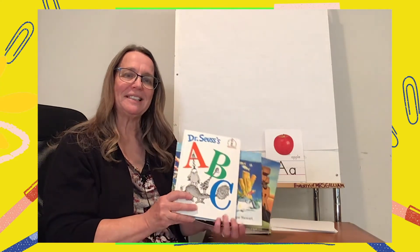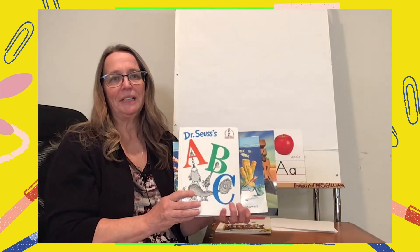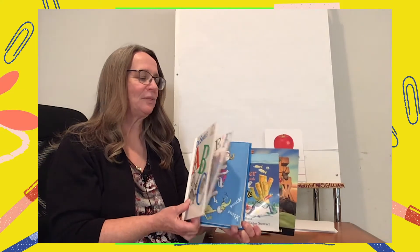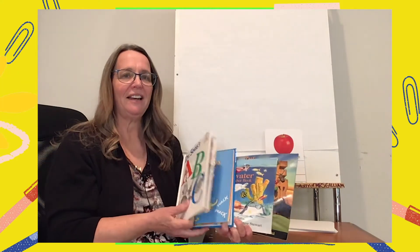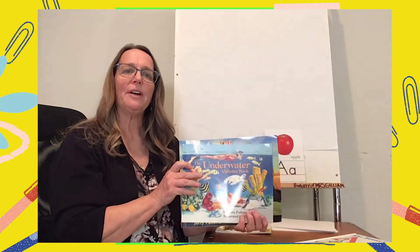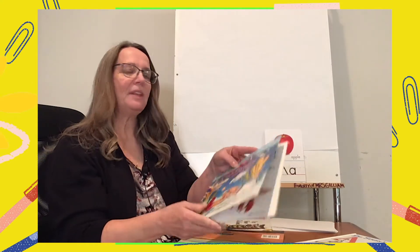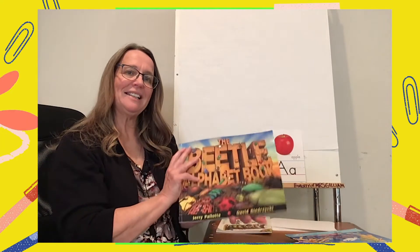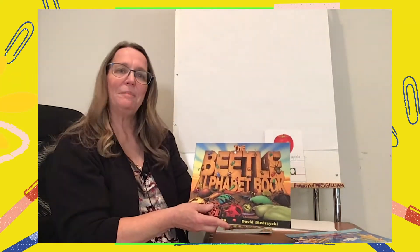One of the ways you can learn the alphabet is through alphabet books. I brought several. There's the ABC book by Dr. Seuss — it's full of great pictures and lots of fun rhymes. Here's the Underwater Alphabet Book, and in this book you can learn a lot about things that are under the sea and letters and their sounds.